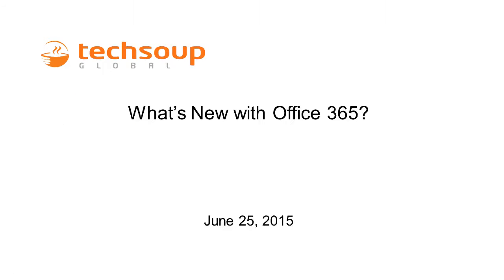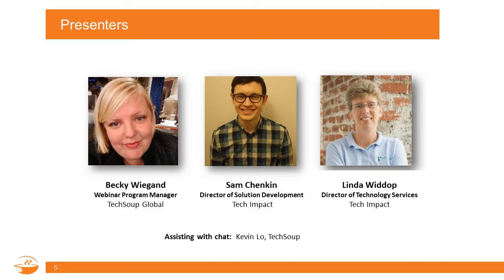Welcome to What's New with Office 365. My name is Becky Wiegand and I'm the Webinar Program Manager here at TechSoup Global. I'm glad to be your host for today's event. We'll also be joined today by Tech Impact's two staff people. They'll be our experts on Office 365 — true experts in both the rollout, implementation, and maintenance of Office 365.